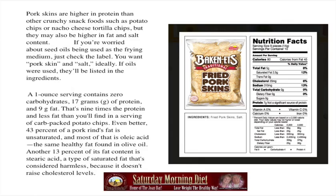Even better, 43% of pork rinds' fat is unsaturated and most of it is oleic acid, the same healthy fat found in olive oil. Another 13% of fat content is stearic acid, a type of saturated fat that's considered harmless because it doesn't raise cholesterol levels.